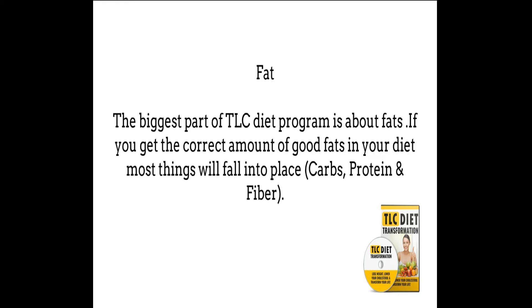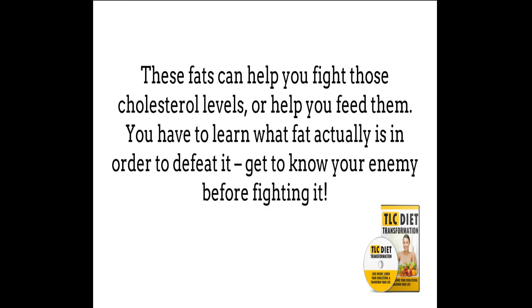Fat. The biggest part of the TLC diet program is about fats, and is where we are going to focus our attention in this beginner's guide. If you get the correct amount of good fats in your diet, most things will fall into place — fats like carbs, protein, and fiber. These fats can help you fight those cholesterol levels or help you feed them. You have to learn what fat actually is in order to defeat it. Get to know your enemy before fighting it.